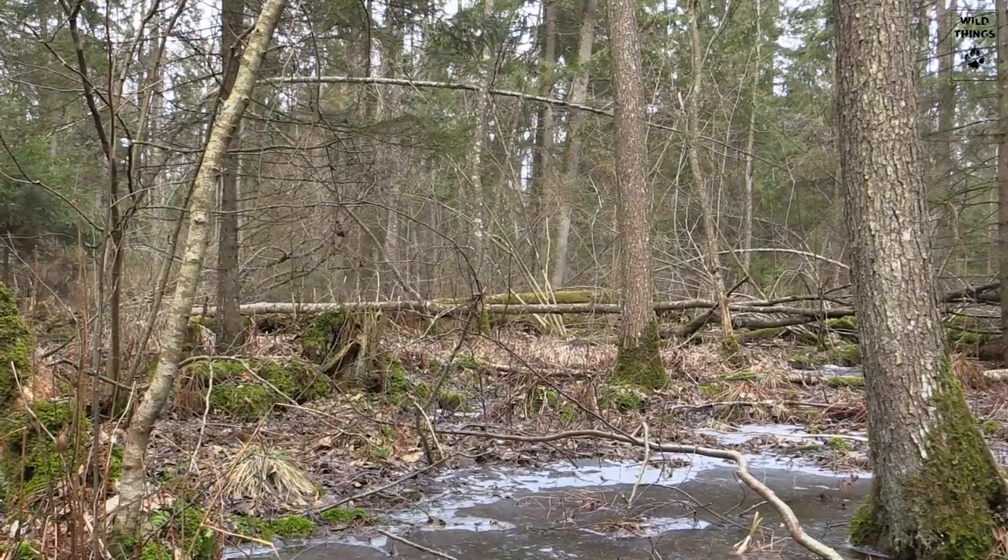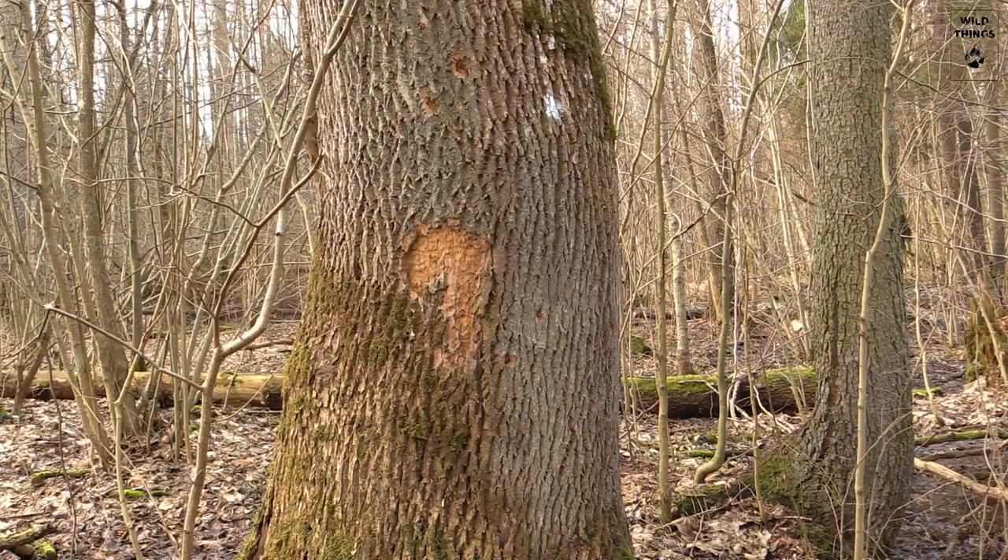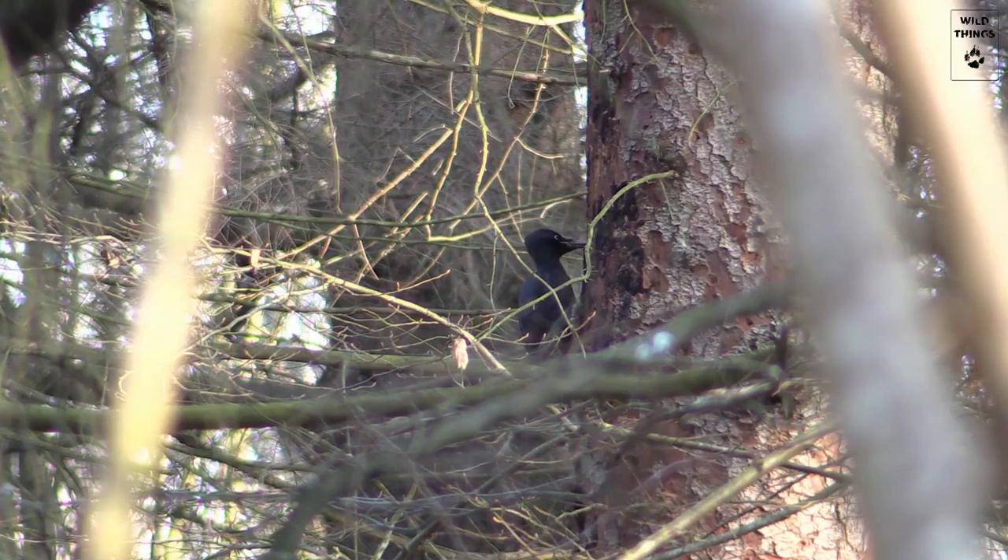The forest floor is covered with thousands of dead or fallen trees. The marks on these trees clearly show that plenty of animals profit from them.